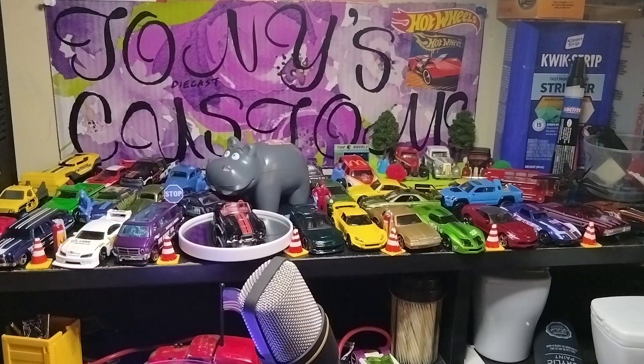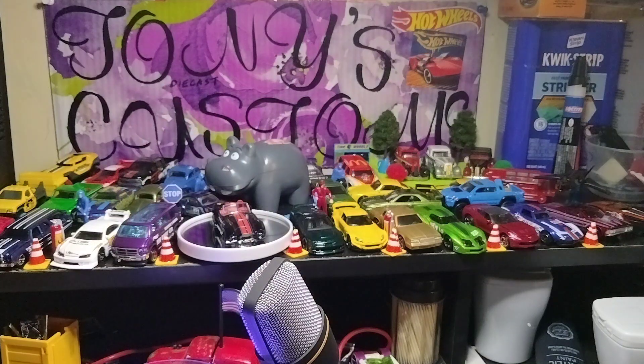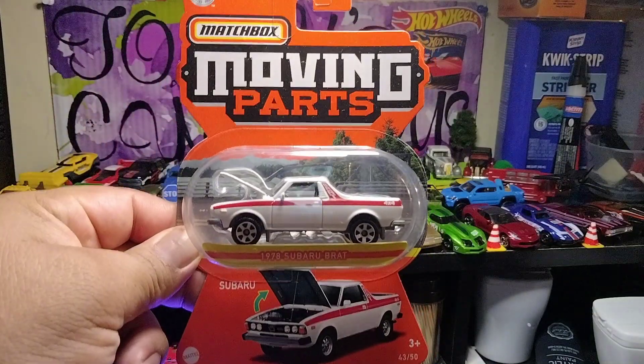Stars and Stripes, the 67 Pontiac GTO. Gonna do a custom on one of these — add some real riders. The next one is a Subaru Brat. Yeah, nice casting.